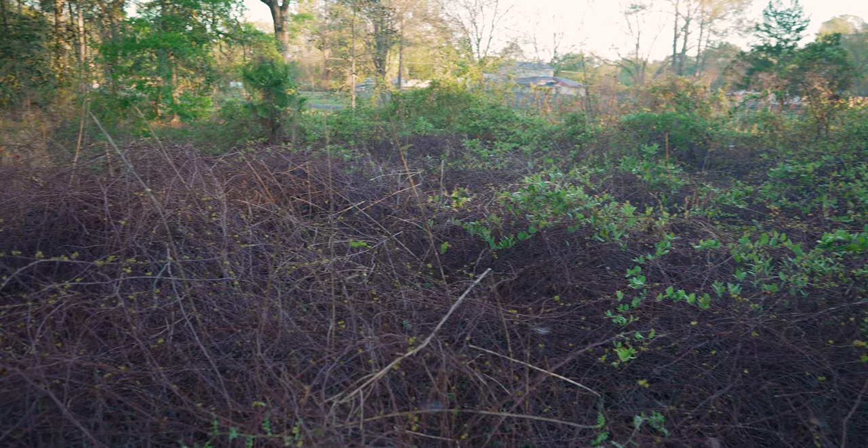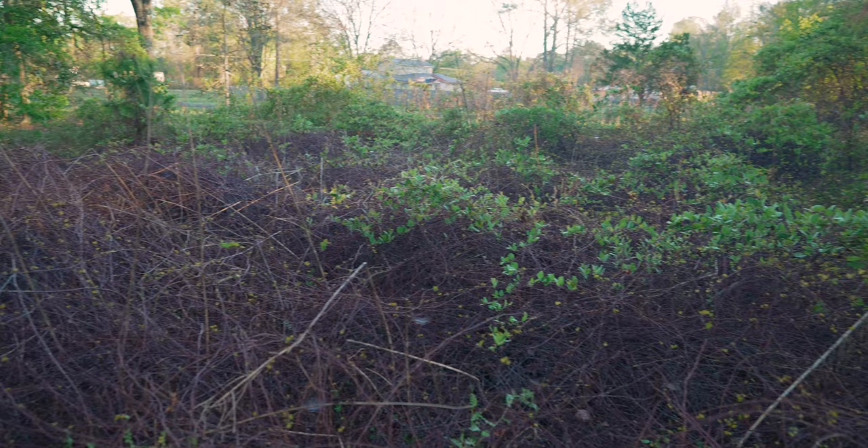Hi, this is Brad with Copper Creek Cuts, a lawn care company in Northeast Florida. Today's job we are cleaning up an investment property — an abandoned trailer. Real estate investors purchased this property and they're looking to clean it up for future development.